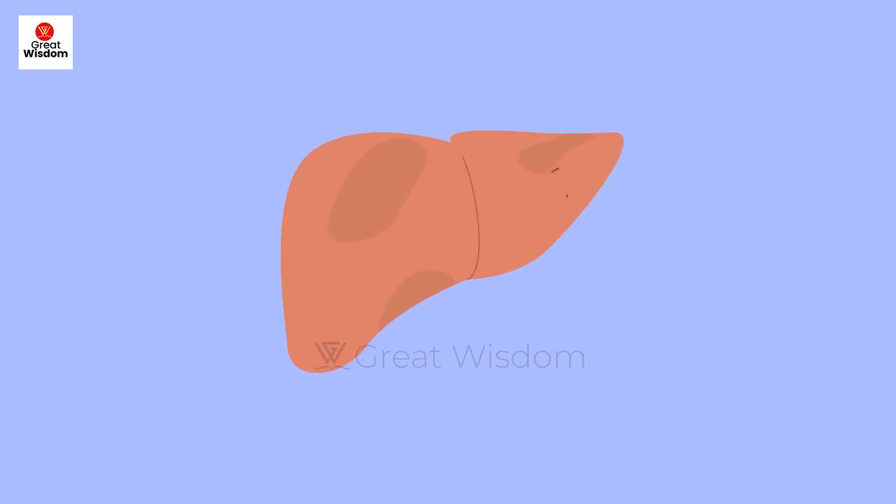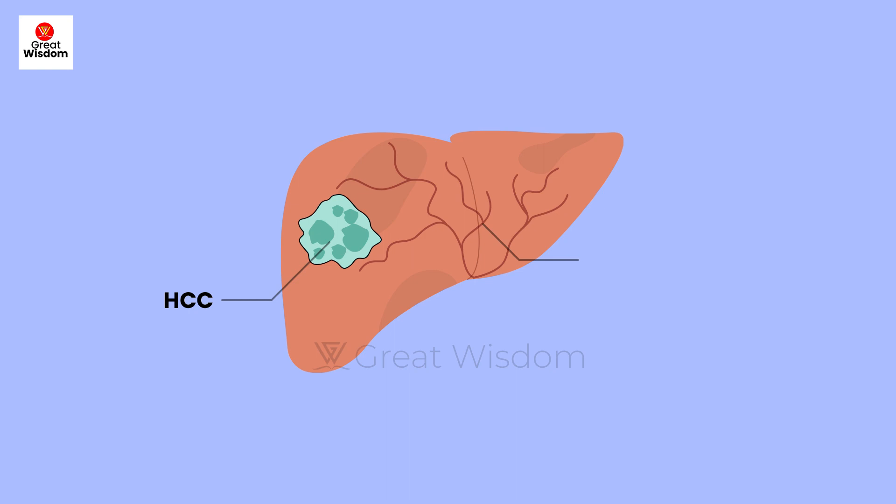Primary liver cancer is one of the fastest increasing causes of cancer death in the world and is also contributing to the increasing incidence of all cancers in the body. Liver cancer patients can survive a maximum of 5 years after diagnosis, as survival rates remain low.